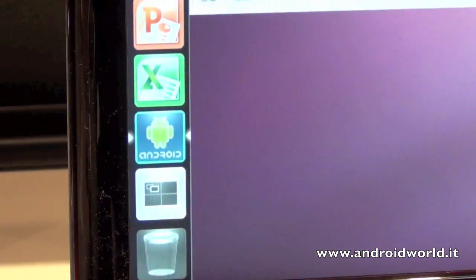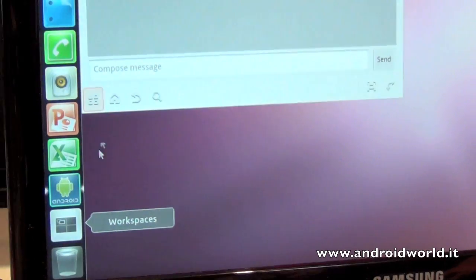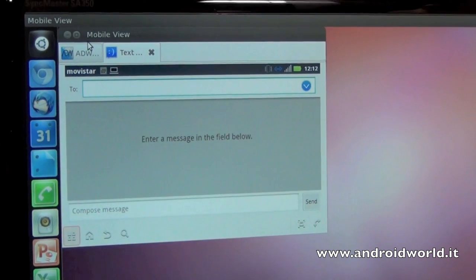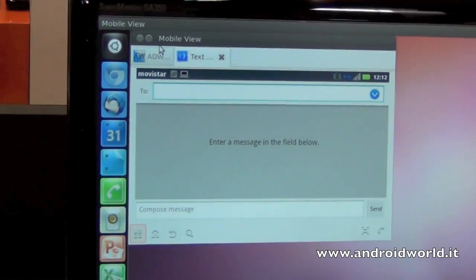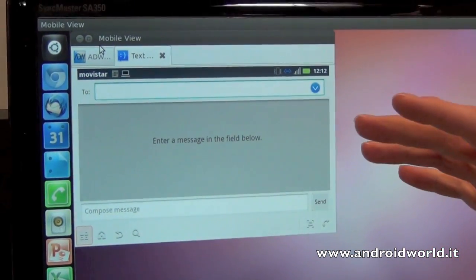Canonical is looking for partners to integrate this system, but there's nothing signed right now of course — we've only launched it last week. We've already got very strong interest. Everybody is very interested; they think it's a very clever solution. And some manufacturers are launching lots of very powerful phones.